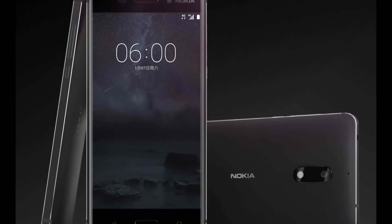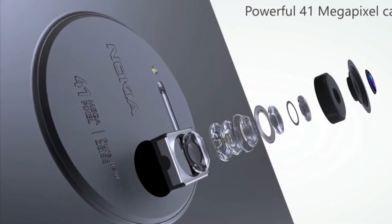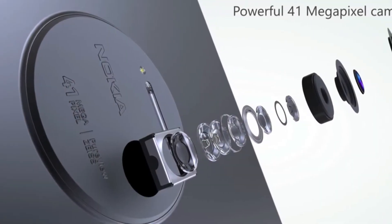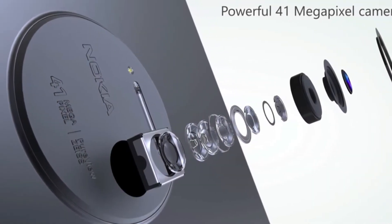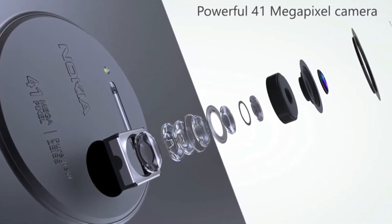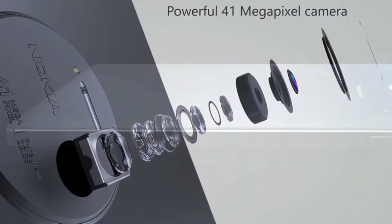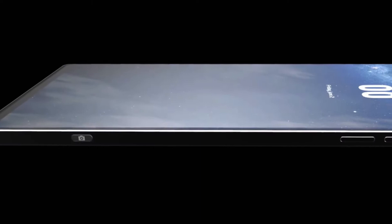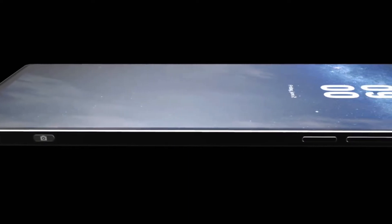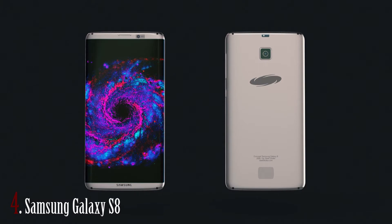For memory it will have a microSD slot up to 256GB and it retails in two versions: 64GB with 4GB of RAM or 128GB with 6GB of RAM. The camera has a dual 13MP rear setup, records up to 4K at 30fps, and 12MP for selfies. The battery is non-removable and the price is around 700€.